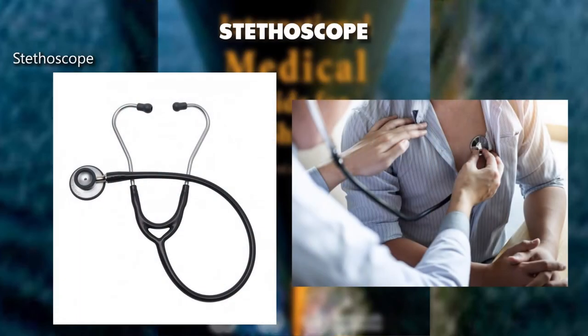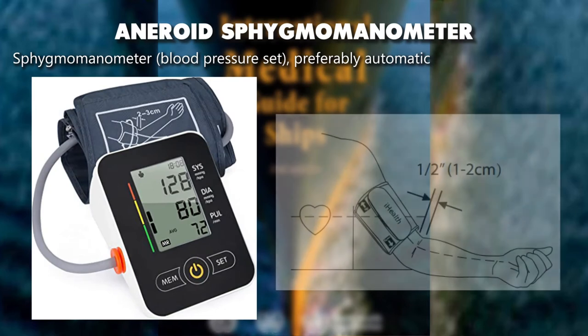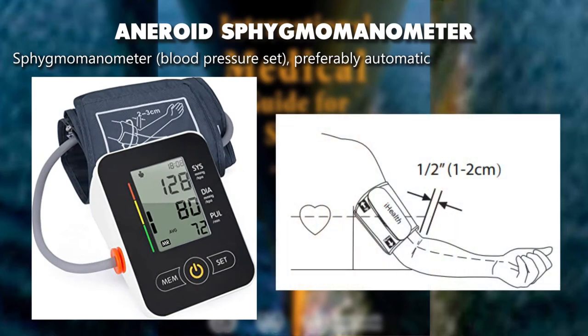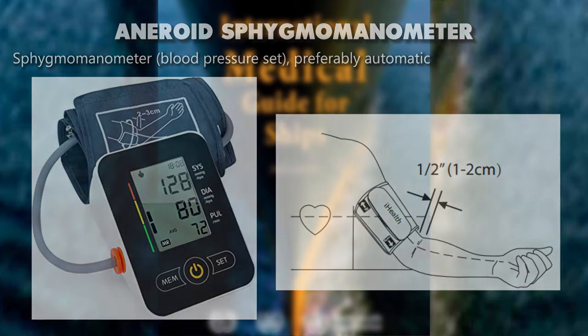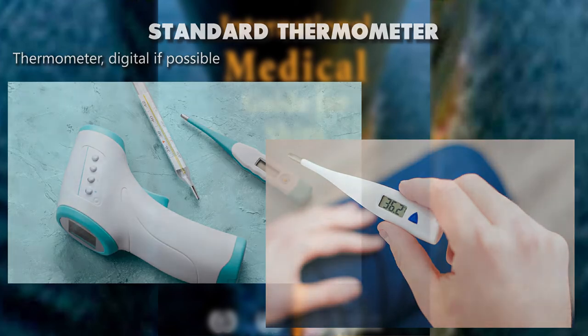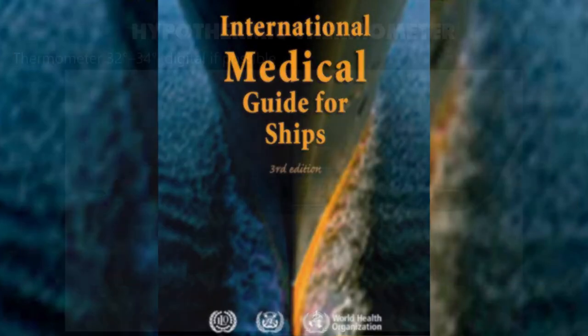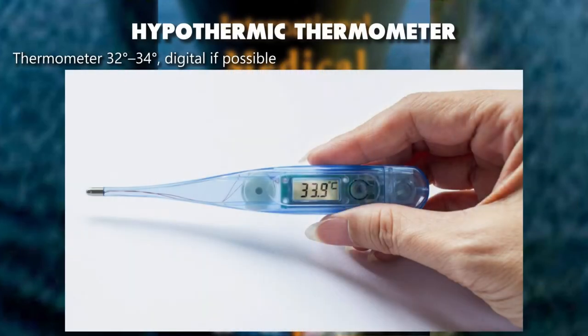Stethoscope. Aneroid sphygmomanometer — blood pressure set, preferably automatic. Standard thermometer — digital if possible. Rectal thermometer — digital if possible. Hypothermic thermometer — 32 to 34 degrees, digital if possible.